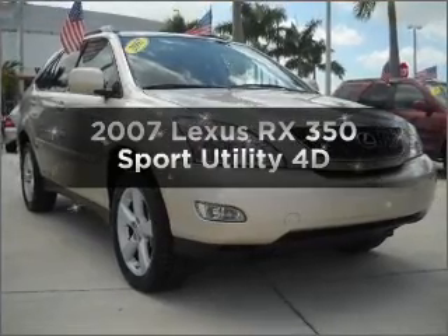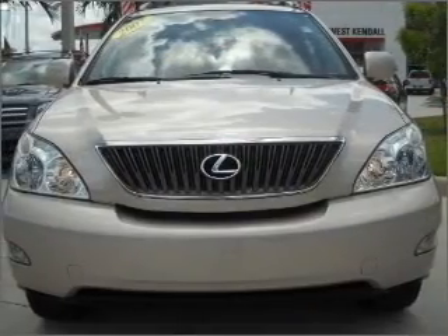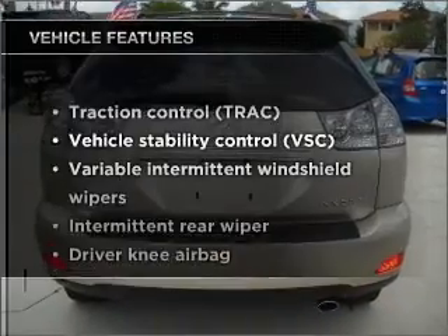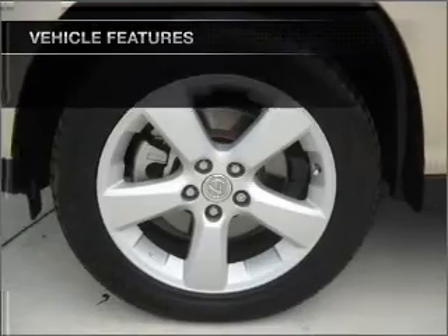Check out this 2007 Lexus RX 350. This is the set of wheels you've been looking for, with a reliable engine that responds smoothly to its automatic transmission. And with these notable features, you won't want to miss out on the opportunity to own this amazing ride.